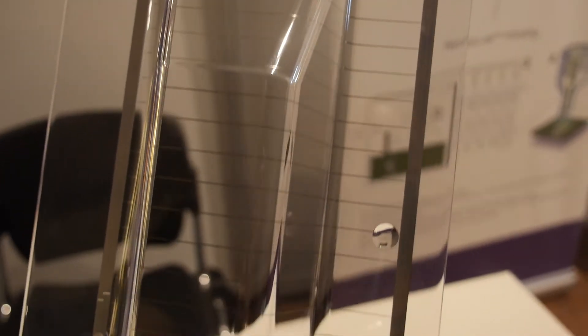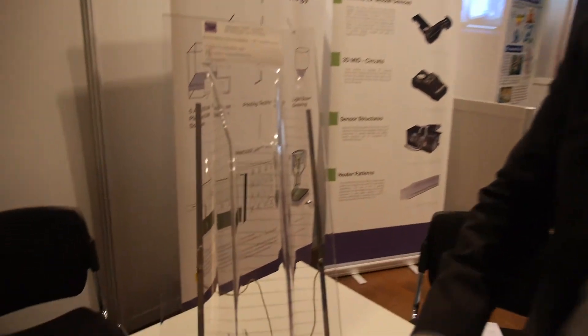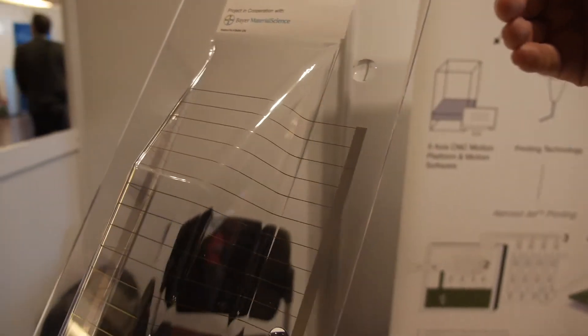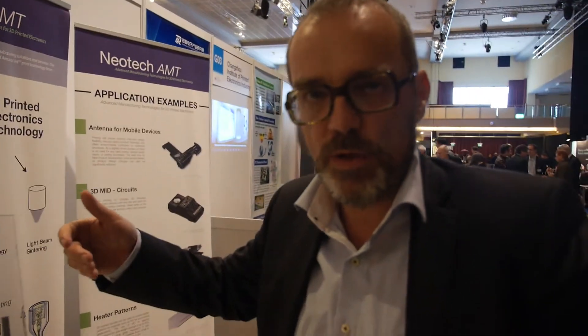What we have here is a demonstrator showing the ability to scale the process onto larger components. This is a project we've run with Via Material Science, printing heater patterns as a demonstrator for the automotive industry. With this large injection molded component, which comes out of the mold in a 3D shape, we're putting a heater pattern on it. The idea is to show the capability to replace glass in automotives with polycarbonate, by which you can actually save about 30% weight.